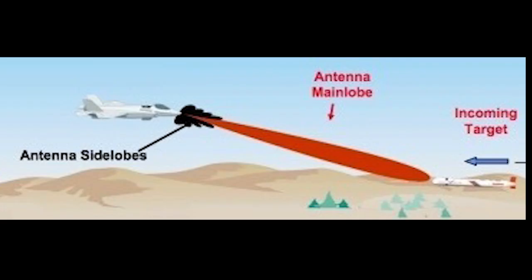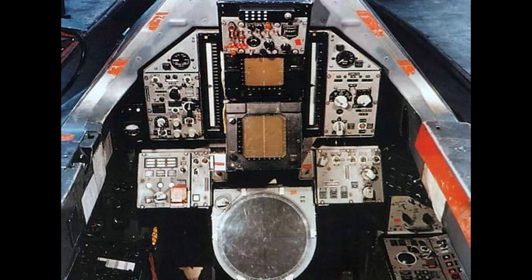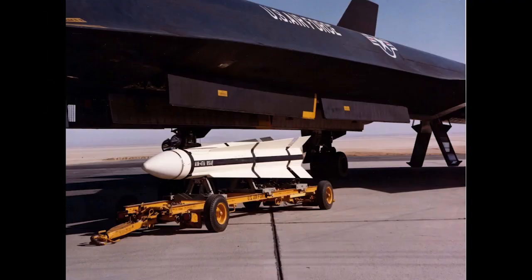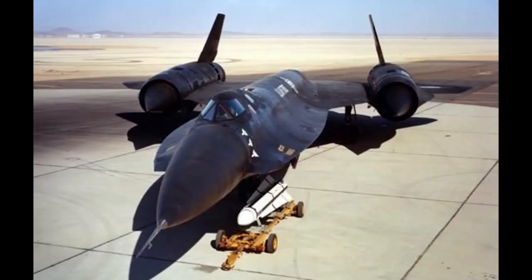The AN/ASG-18 had a maximum range in excess of 200 miles, and was reported to be able to accurately detect bomber-sized targets out to 100 miles. Combined with two infrared search and track sensors, this would provide the YF-12 with a lookdown-shootdown capability against aircraft flying beneath the interceptor and masked by the radar return from the ground. We take such a feature as standard in modern fighters, but in 1960 it was a revolutionary development. To carry out long-range interceptions, the aircraft was to carry three GAR-9, later known as AIM-47 Falcon, long-range missiles, with a range of about 100 miles, a speed of Mach 4, and an active radar seeker with a 100-pound warhead.